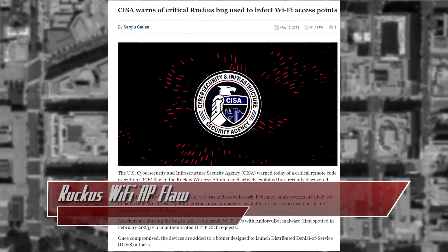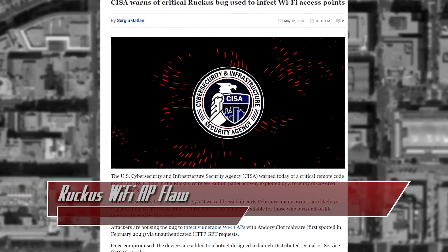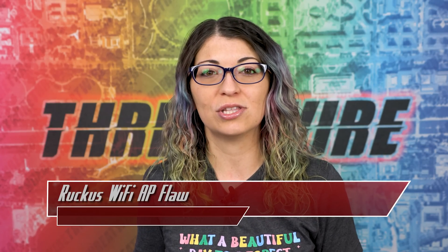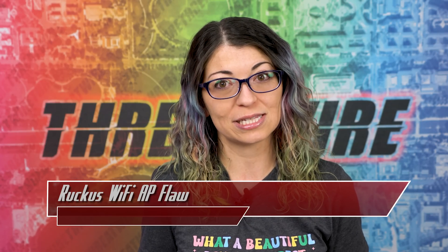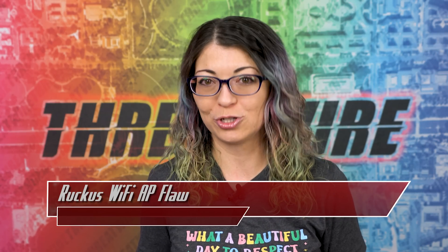Ruckus recommends users install the firmware updates, set up strong admin passwords, and disable the remote admin panel if it's not necessary for your needs. CISA has also added this flaw to their known exploited vulnerabilities list and is requiring federal agencies to patch by June 2nd.